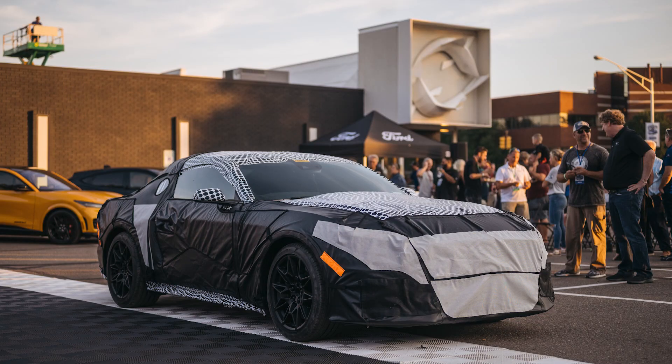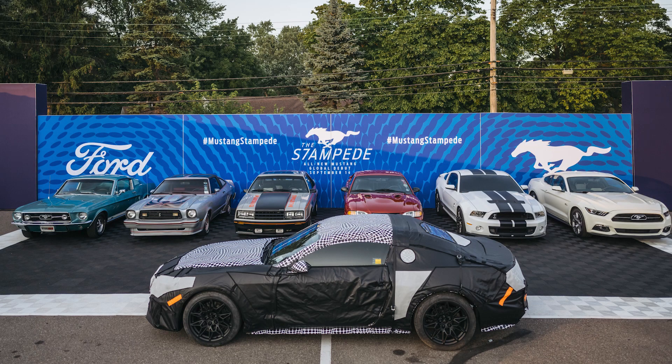Ford has once again teased the 2024 Mustang ahead of its reveal at the Detroit Auto Show in about two weeks. This time we get a Twitter video showing some revs and lots of wheelspin from a V8-powered Mustang. You don't get to see anything, but this confirms: one, the V8 is sticking around; two, the manual is sticking around; and three, it confirms it will continue to be rear-wheel drive, as you can clearly hear the wheelspin whenever they launch it. I'm looking forward to the full reveal.